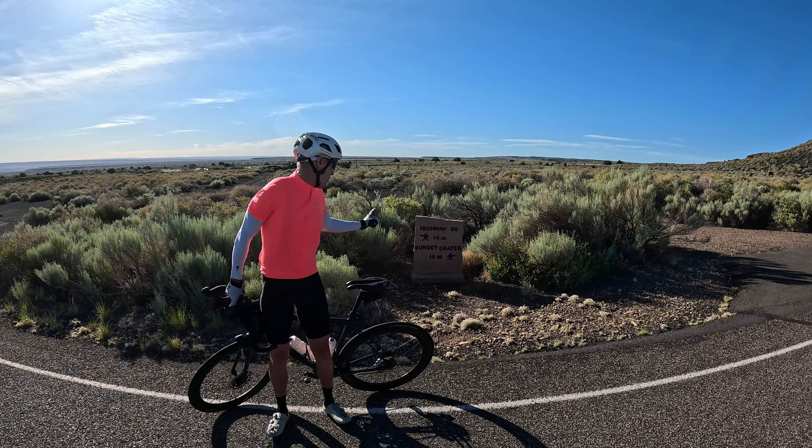The beautiful thing about this ride is the San Francisco Peaks are right there the whole way. Pretty awesome.